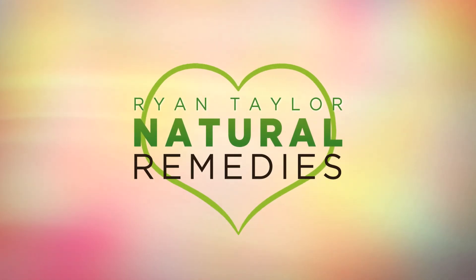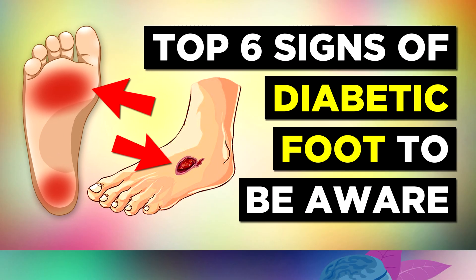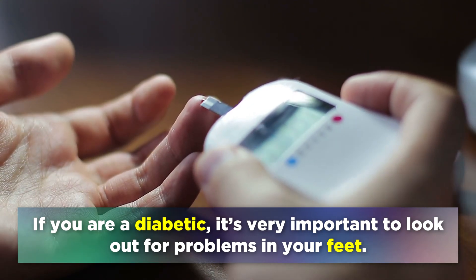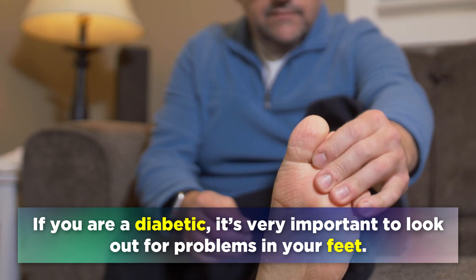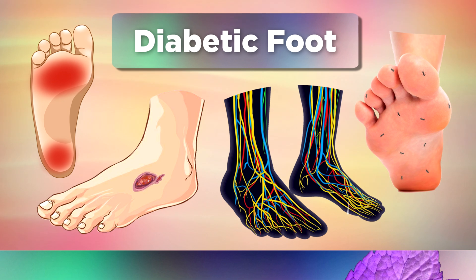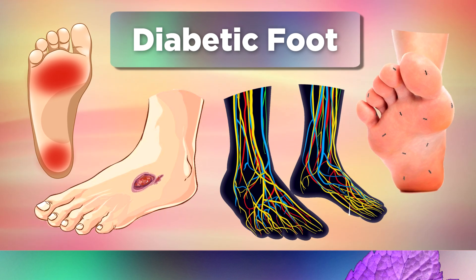Ryan Taylor Natural Remedies presents 6 Early Signs of Diabetic Foot. If you're a diabetic, it's very important to look out for problems in your feet. Diabetic foot is a term used loosely to describe health problems that occur in the feet.